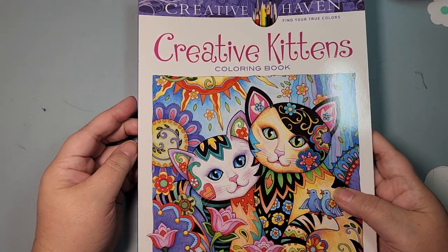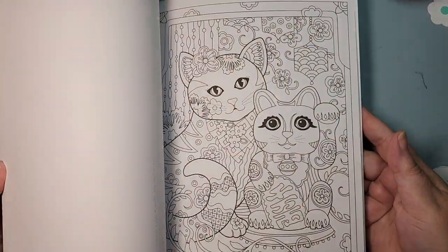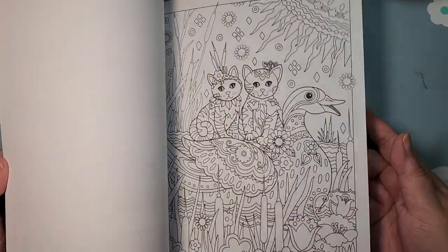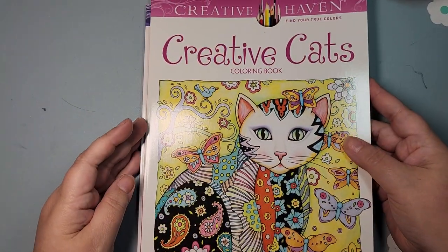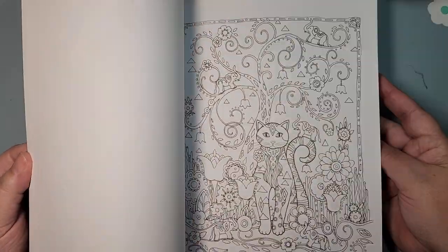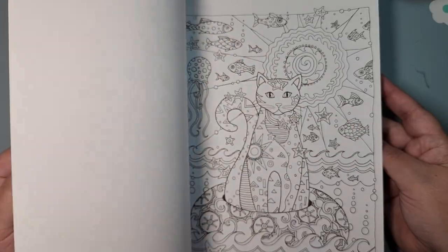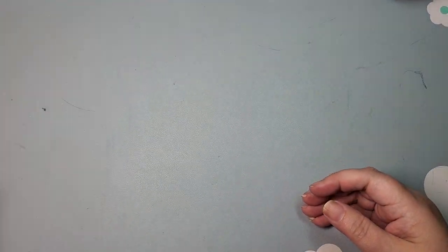I have a few from Marjorie Sarnett. I have Creative Kittens — have not colored in it at all. Adorable, very much zen doodly. And then I have Creative Cats — very similar. Can't really tell the difference between which one is a cat versus a kitten. And as much as I love cats, I don't know if I'm going to keep these. Both are on the fence and may be de-stashed.